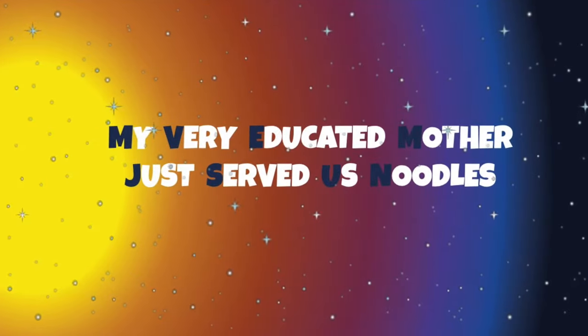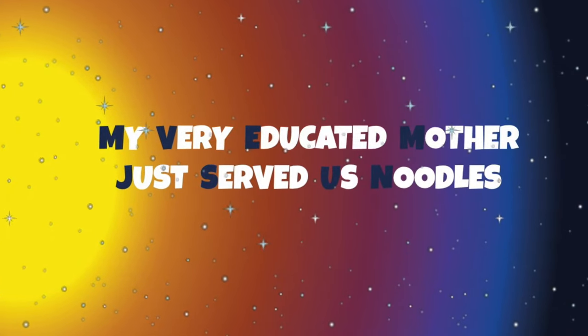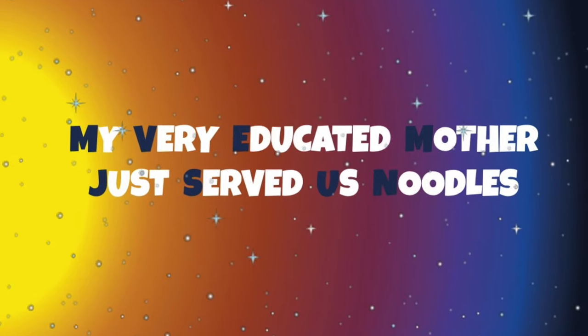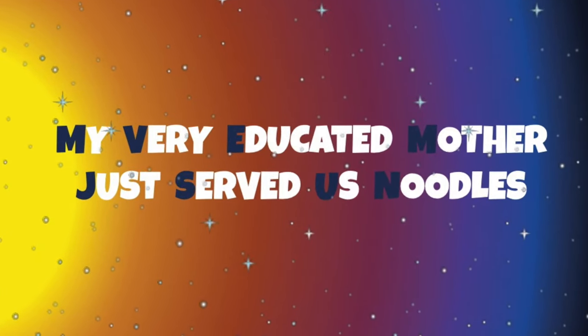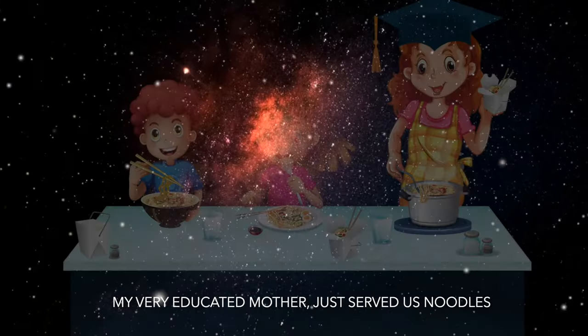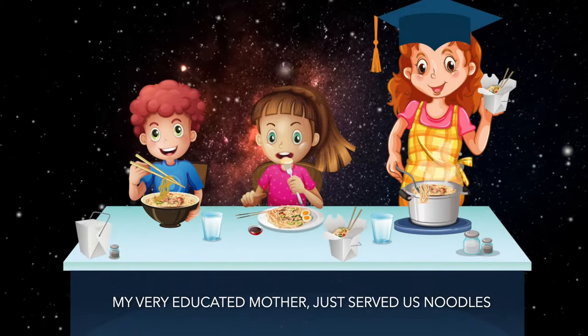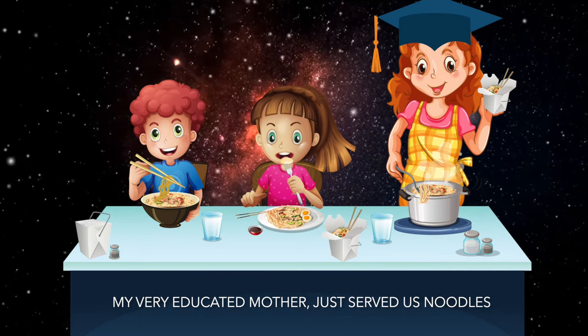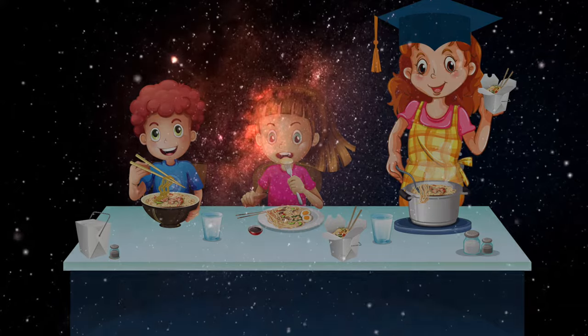First, you will have to memorize the following sentence: My very educated mother just served us noodles. Repeat with me: My very educated mother just served us noodles.